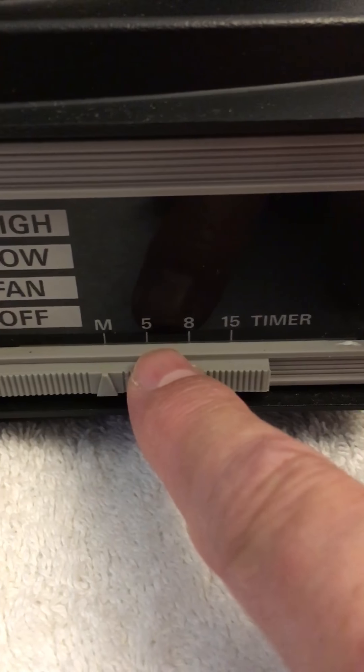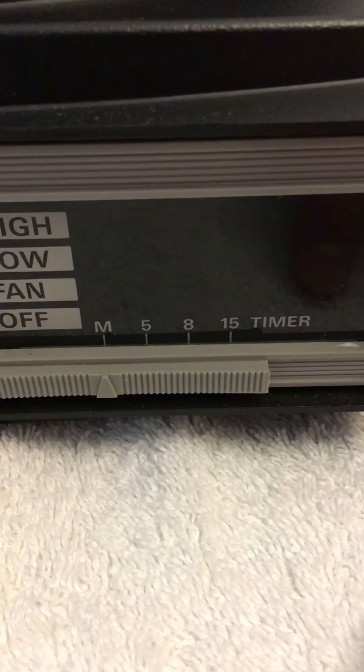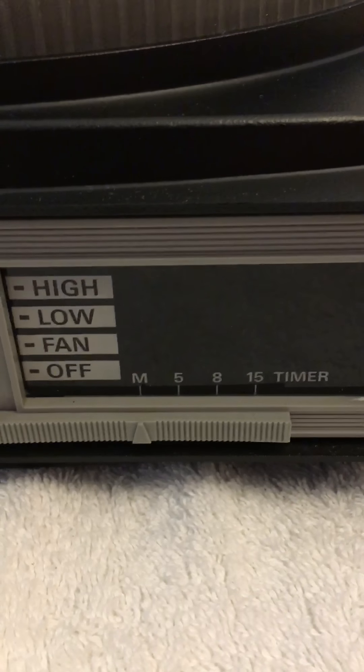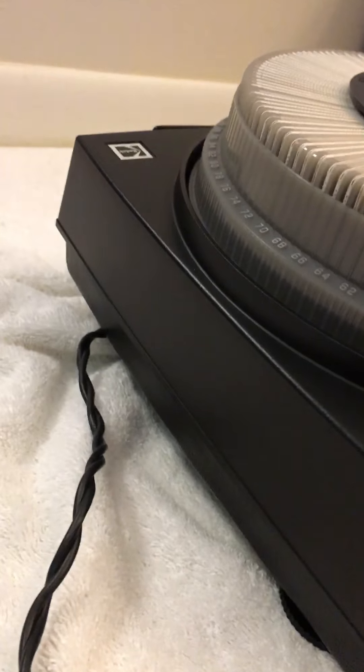You've also got the timer — that's manual mode. You've got a 5, 8, and 15 second timer to automatically play the slides every 5, 8, or 15 seconds. Power switch here and power cord on the side.